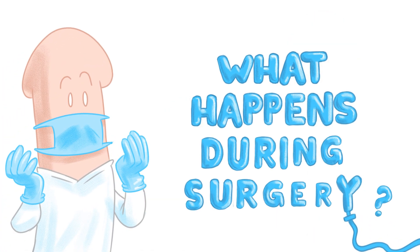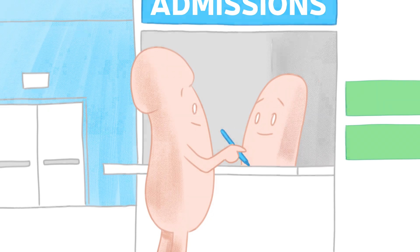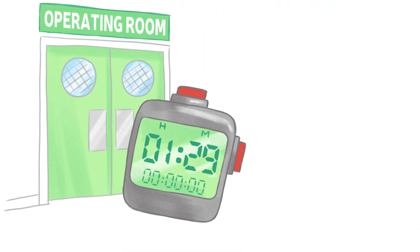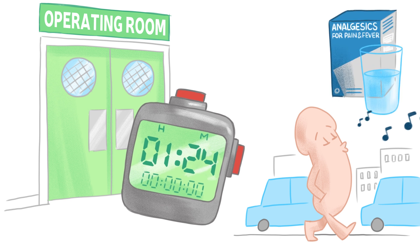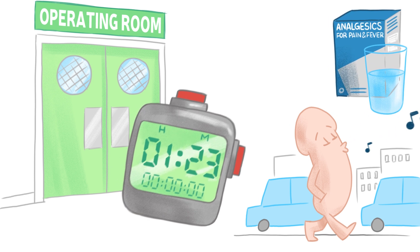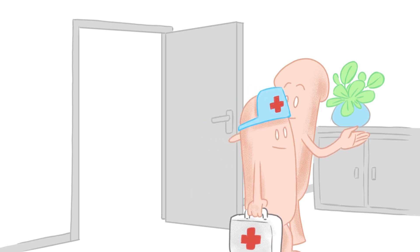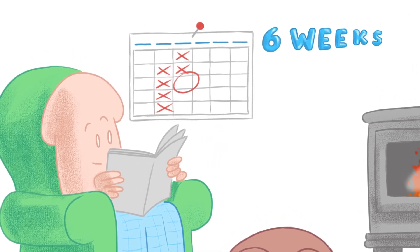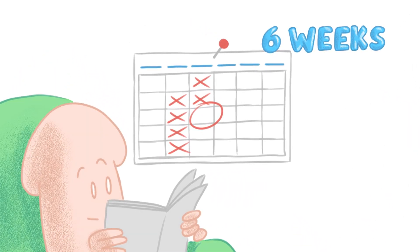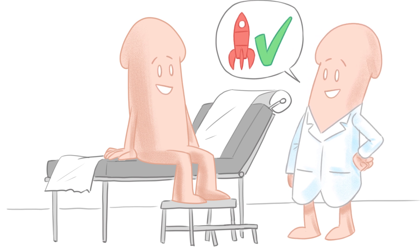What happens during surgery? The patient is admitted on the day of surgery. The operation lasts around 1 hour and 30 minutes, and patients are discharged the next day with a painkiller prescription. Wound care should be provided by a nurse at home until healing is complete, which takes three to four weeks on average. The patient should not activate the implant for six weeks. Activation will be discussed during a specific consultation six weeks after surgery.